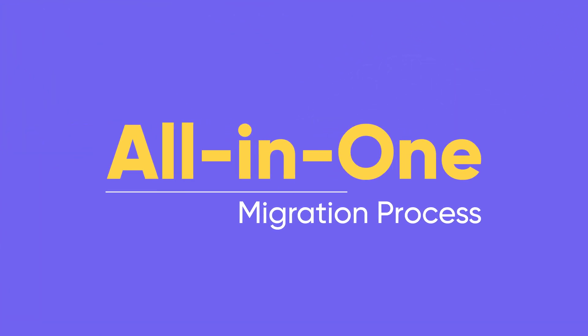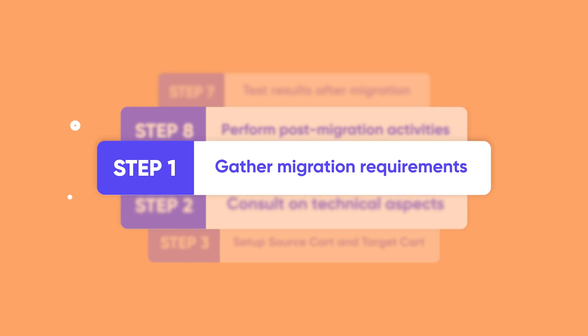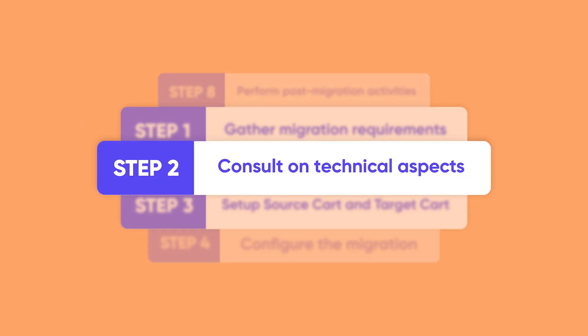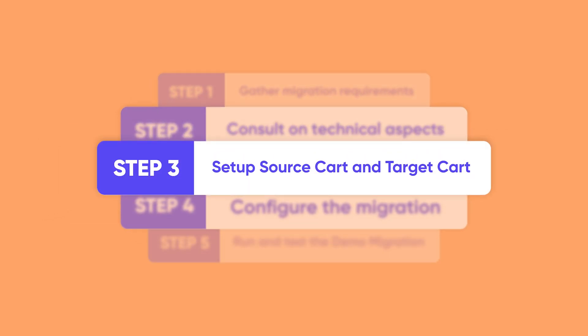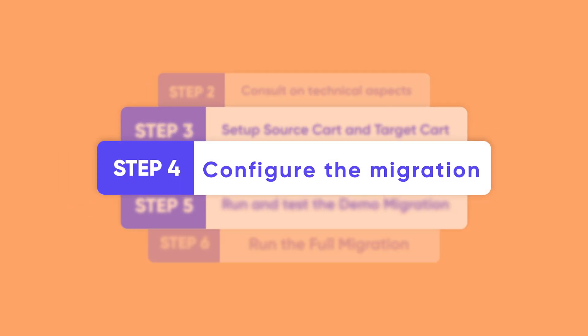The all-in-one migration service consists of eight steps. Step one: gather all your migration requirements and data to prepare for future steps. Step two: technical consultation, where we arrange a one-on-one meeting to understand your requirements. Step three: set up your source and target cart for the data migration.